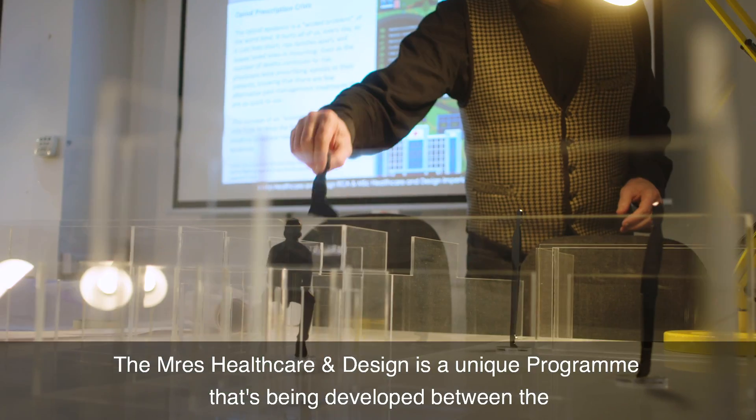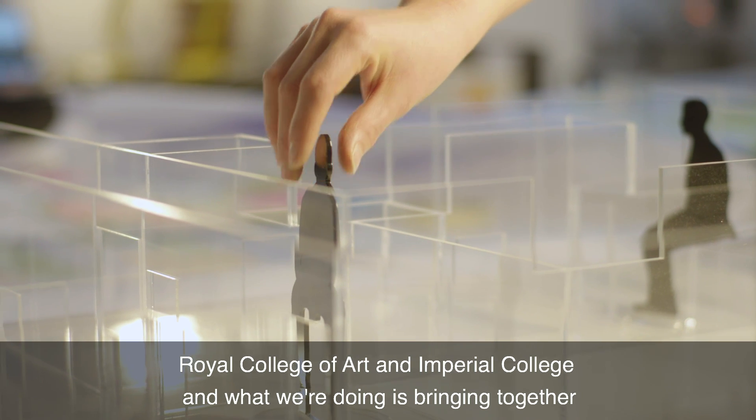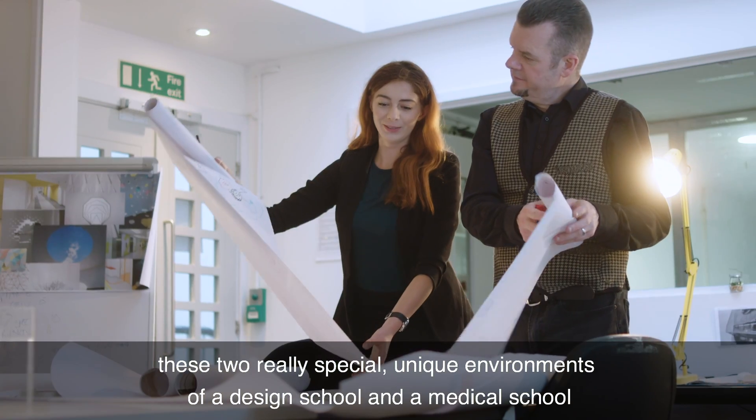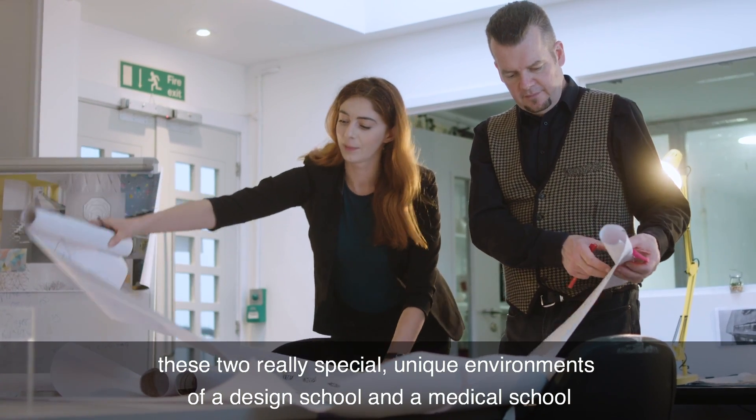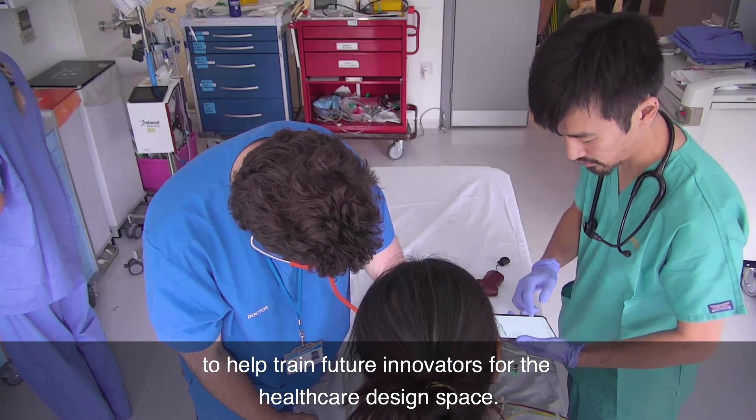The MRes Healthcare Design is a unique program being developed between the Royal College of Art and Imperial College, bringing together these two really special, unique environments of a design school and a medical school to help train future innovators for the healthcare design space.